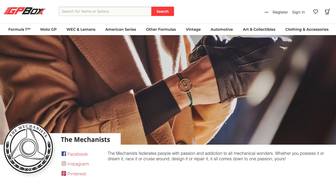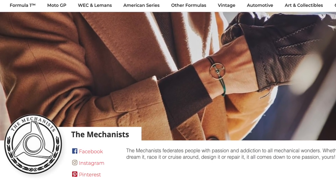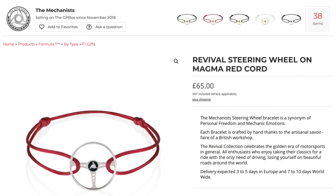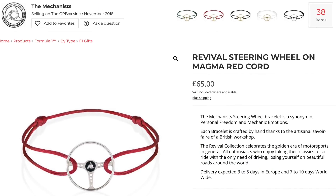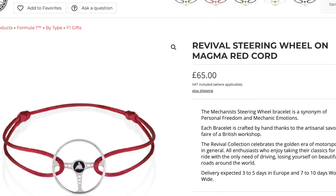This week's giveaway from thegpbox.com comes from one of their suppliers, The Mechanists, and it is in this box. You can follow The Mechanists on Instagram at The Mechanists — they are an automotive lifestyle brand. This week they have supplied for this giveaway a beautiful sterling silver, handmade, Revival steering wheel bracelet. Fully adjustable so it will fit anybody, on a red magma cord band. That is worth 65 quid, not to be sniffed at, and I think it's rather lovely.